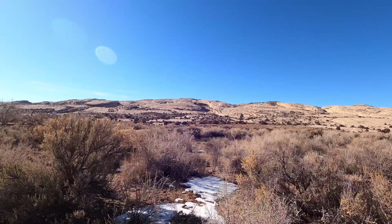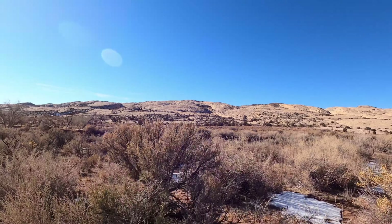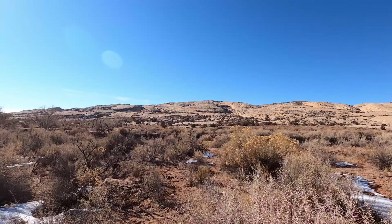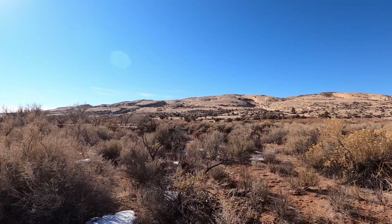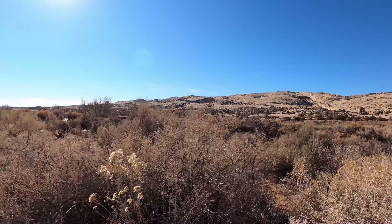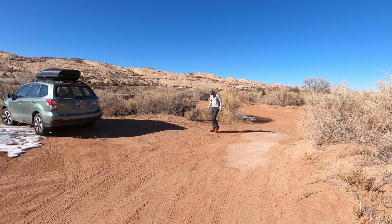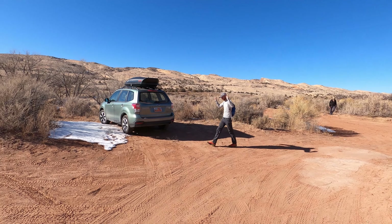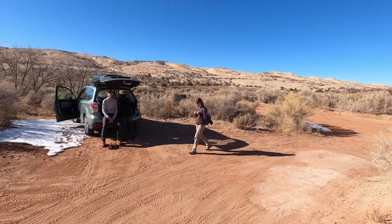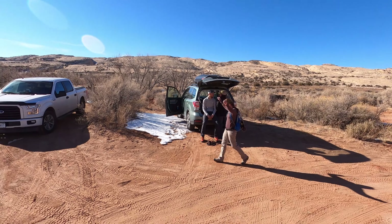We are just finishing up a two-day climb of Comb Ridge. Did seven different peaks in those two days — 18 miles of hiking and nearly 4,000 feet of gain. Also saw three different cliff dwellings, found some pottery, and saw petroglyphs. Very cool trip with some great friends. Looking forward to coming back to this area sometime.